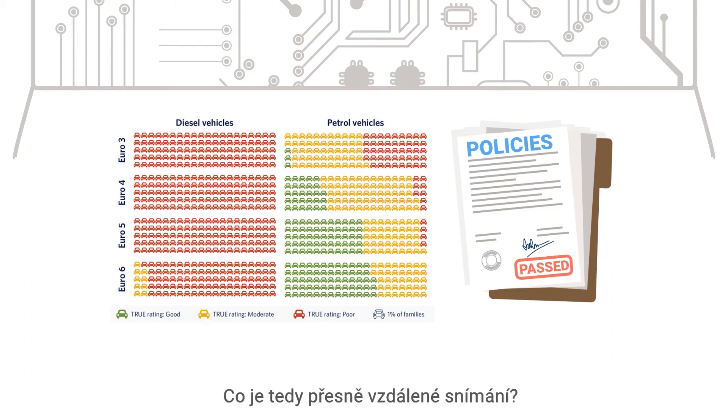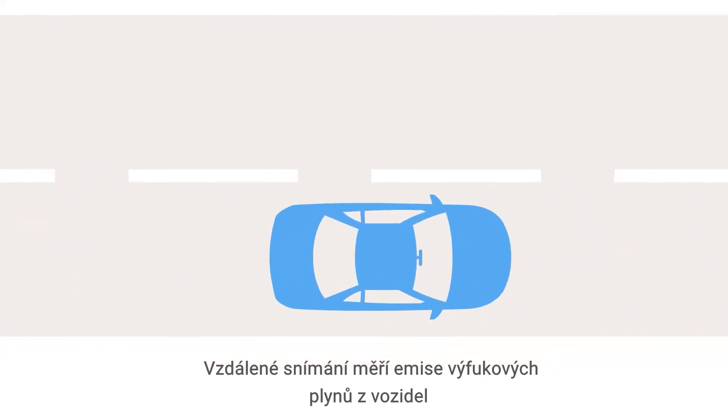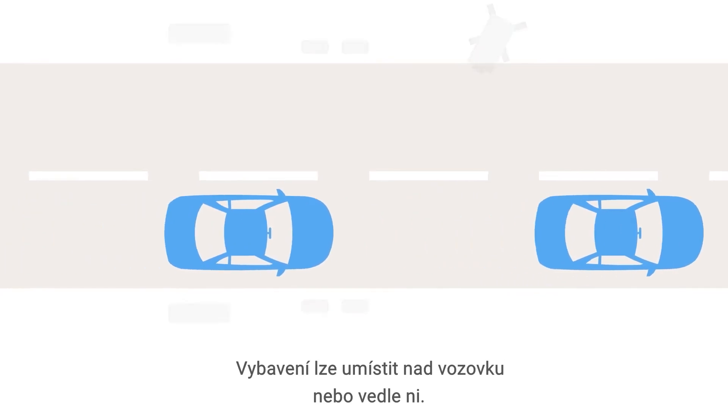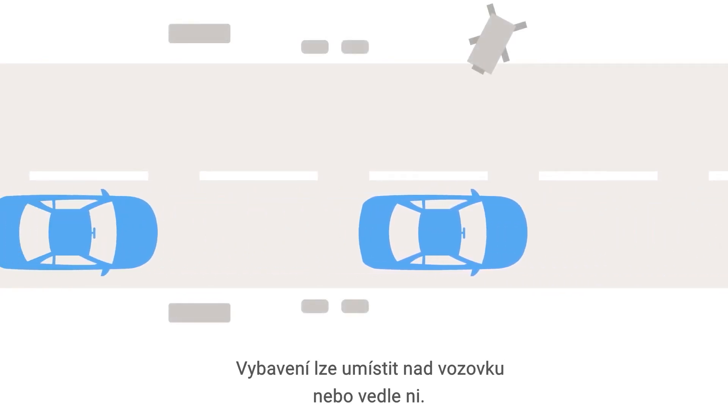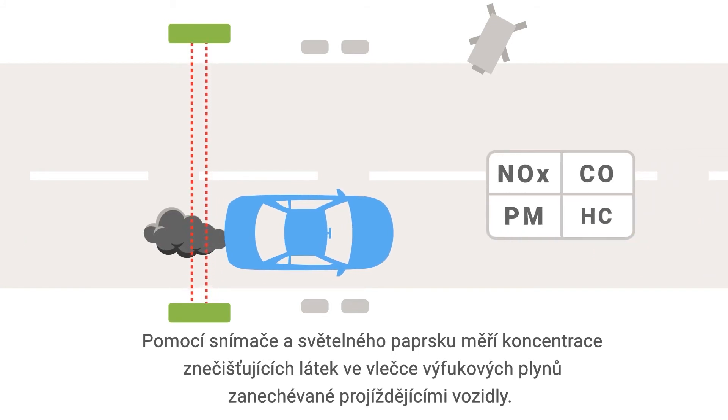So what exactly is remote sensing? Remote sensing measures exhaust emissions from vehicles in normal, everyday driving. The equipment can be set up above or alongside a roadway. Using a sensor and light beam, it measures pollutant concentrations in the exhaust plume as a vehicle passes.